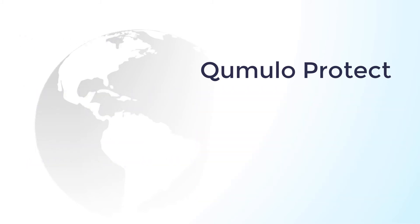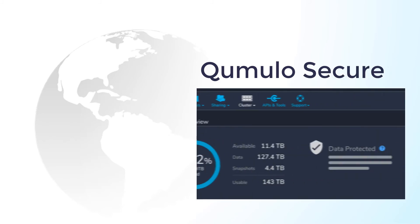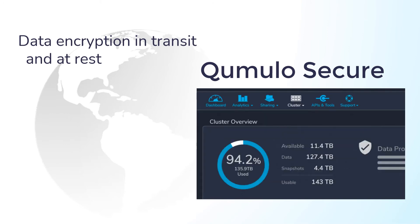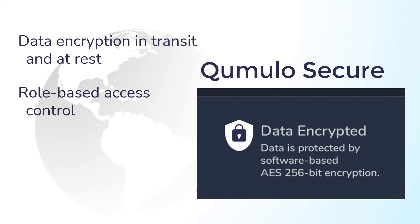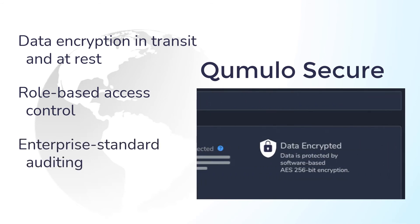To safeguard your data on another level, Cumulo Secure protects your data against external threats through a combination of wire-level encryption for data access protocols like SMB and FTP, as well as 256-bit at-rest encryption for all data on the cluster. Additional layers of protection come from Cumulo's role-based access control that integrates seamlessly with your AD or LDAP service, and audit capabilities that work with your enterprise reporting platforms.